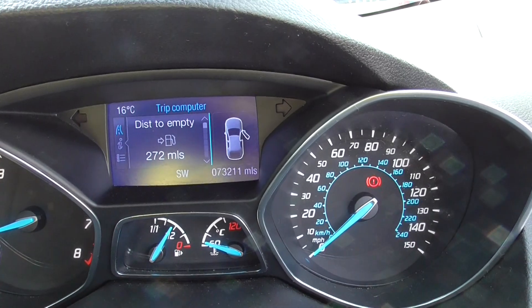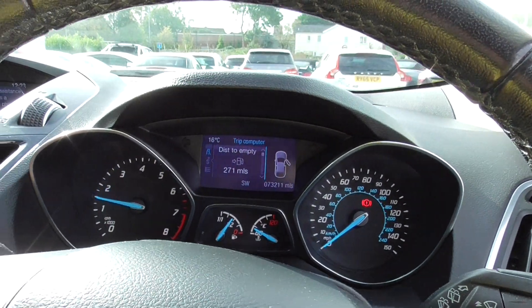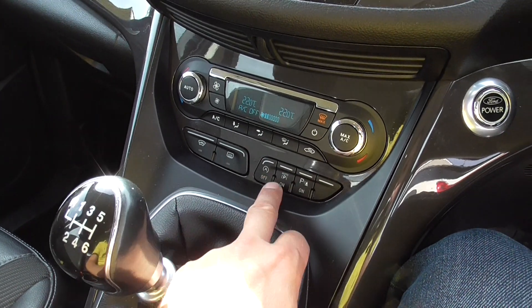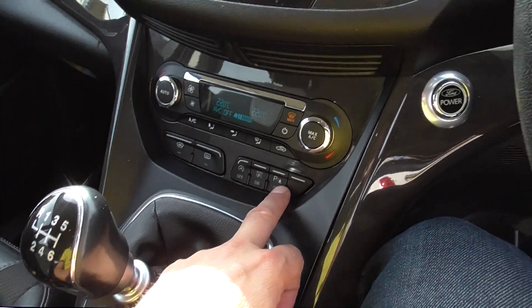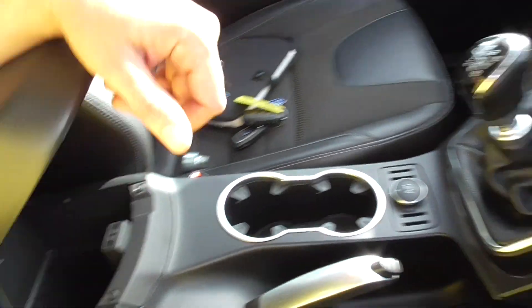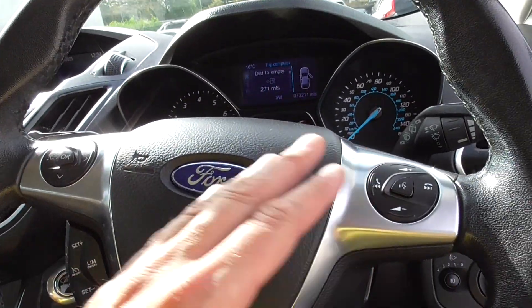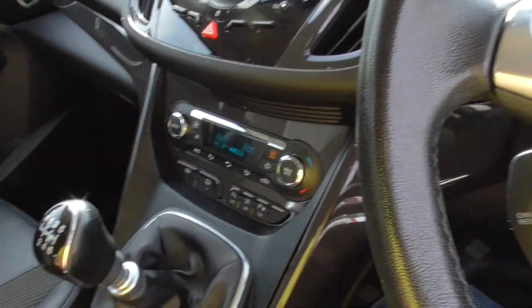We've got 73,211 miles on the clock, all runs nice and smoothly. Got dual zone climate so you can have different temperatures left and right, heated windscreen, automatic stop-start, the park pilot system or just parking sensors front and rear, cup holders, a front centre armrest with a USB port and auxiliary port, cruise control, Bluetooth, and all your stereo controls on there for you. Really nice car.